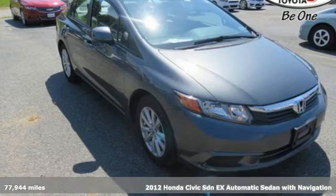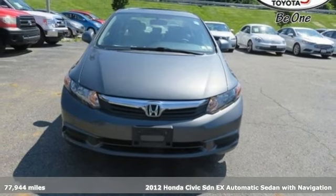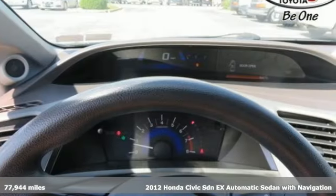Here's a 2012 Honda Civic Sedan. Get more mileage out of every drive with this Civic. It's equipped for all your driving needs and wants.